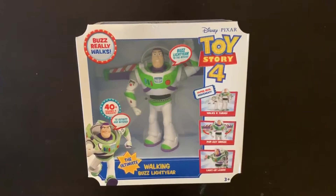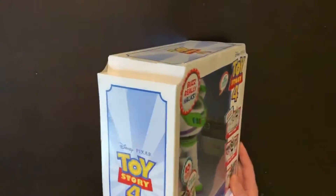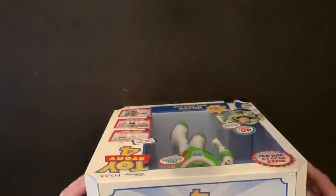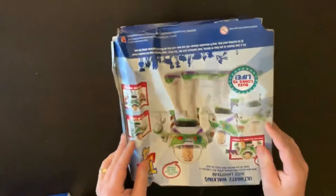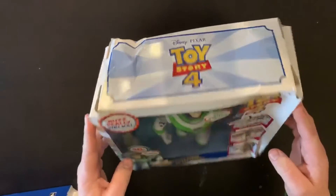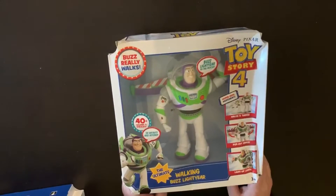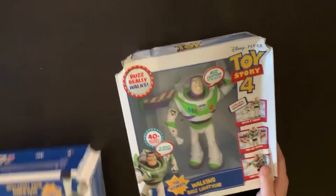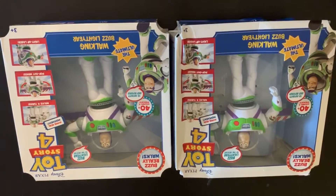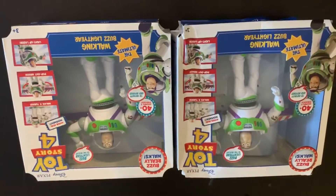Up next is Toy Story 4 Walking Buzz Lightyear — 20 of these in the lot. Some have nice boxes and some have shelf wear. The one being shown is probably the worst box of the group, with some crushing. About half of the 20 have a little shelf wear, but this is definitely the worst one.